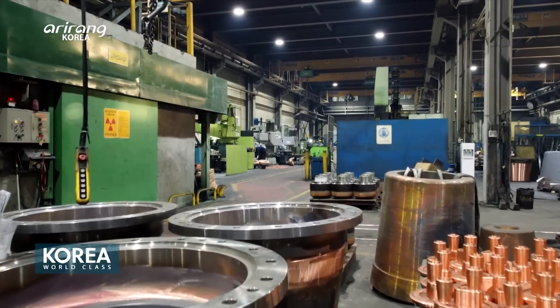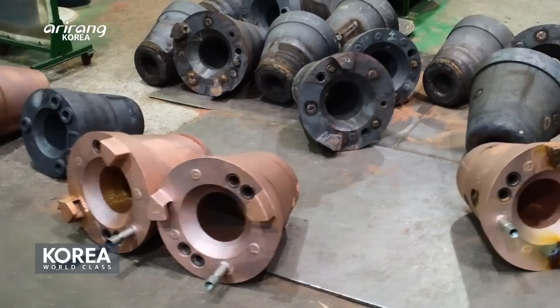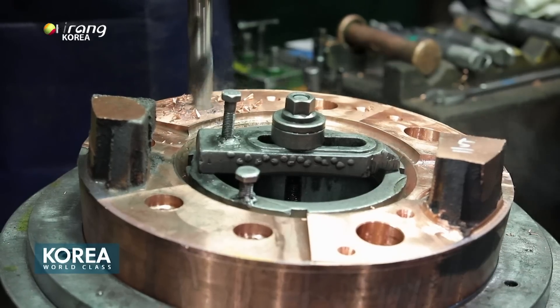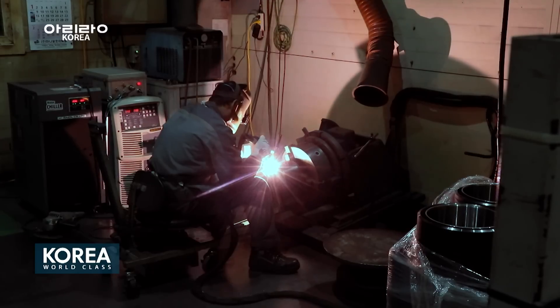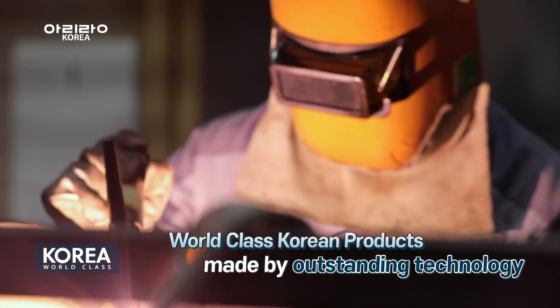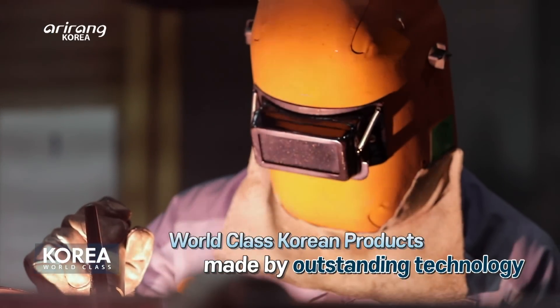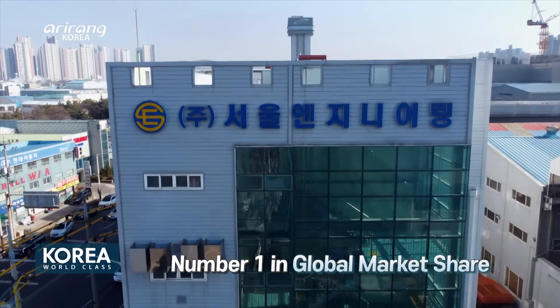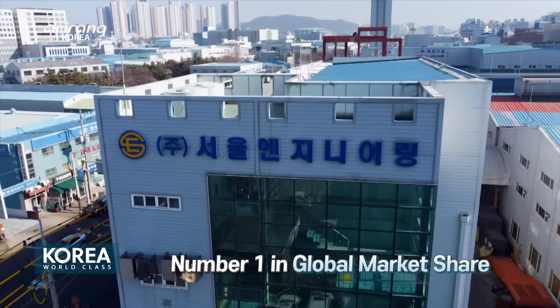Seoul Engineering is currently supplying its tuyere nozzles that have longer lifespan. Seoul Engineering manufactures products that meet customers' needs with its outstanding technology, ranking first in the global market. The company's future looks brighter than ever.